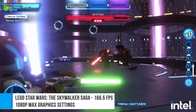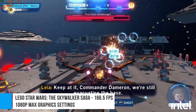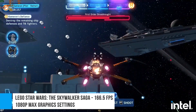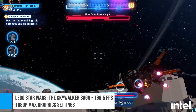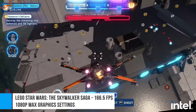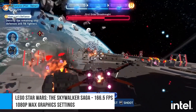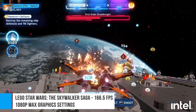Our third game is LEGO Star Wars: The Skywalker Saga, and it ran at max settings and at 1080p with an average of 166.5 FPS, with a CPU usage of less than 20% for the most part. The latest LEGO Star Wars game is far from a demanding title, so the results aren't too surprising, but we were just interested to see how well the game runs on good hardware.